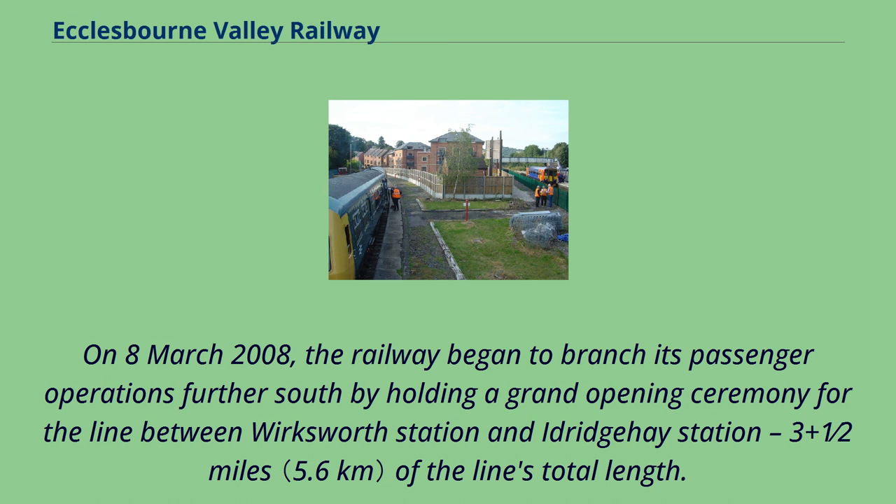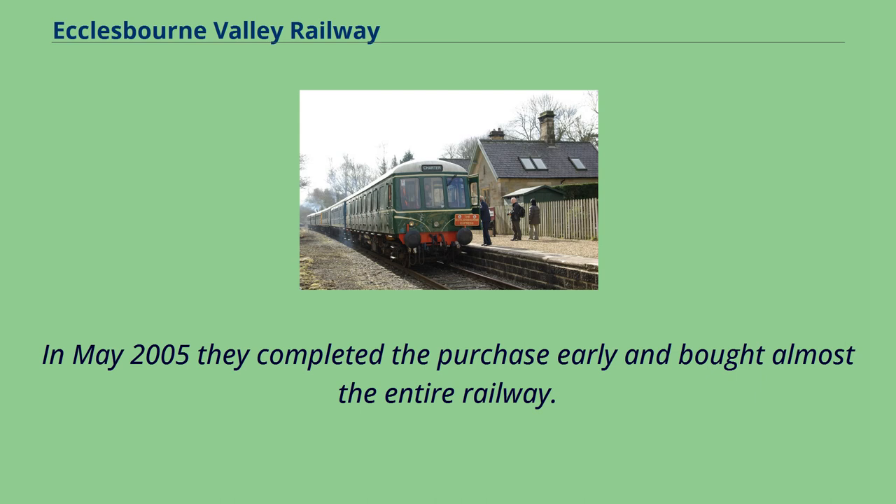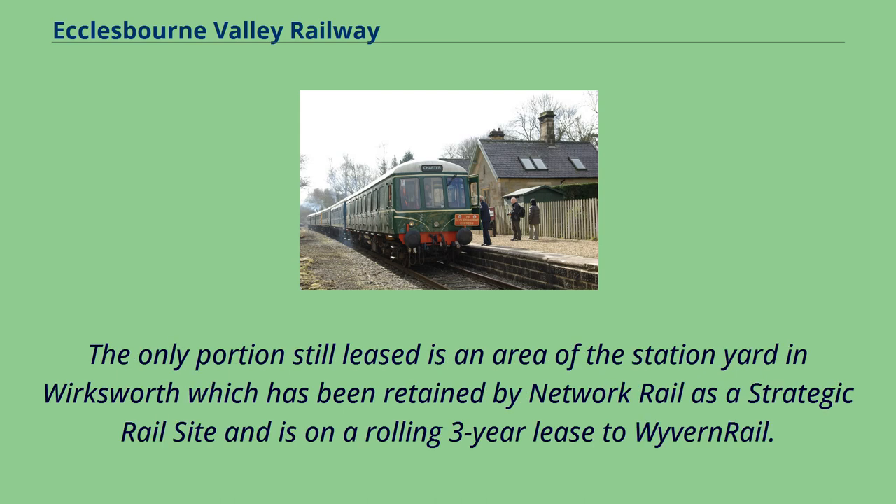On March 8, 2008, the railway began to branch its passenger operations further south by holding a grand opening ceremony for the line between Wirksworth Station and Idridgehay Station, three and a half miles of the line's total length. In 2003 Wyvern Rail agreed a 15-year lease purchase deal with Network Rail. In May 2005 they completed the purchase early and bought almost the entire railway. The only portion still leased is an area of the station yard in Wirksworth, retained by Network Rail as a strategic rail site on a rolling three-year lease to Wyvern Rail.